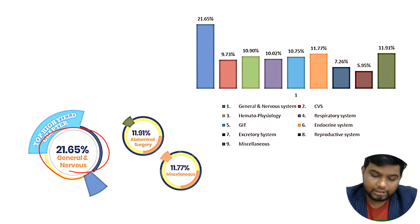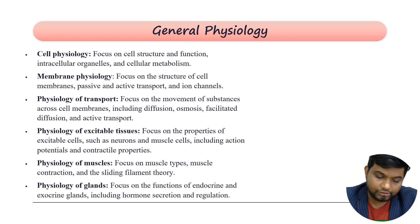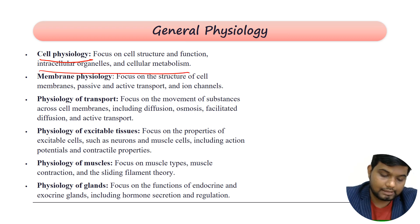So we proceed with each and every area of physiology. The first area is general physiology. In general physiology, the first focus will be cellular physiology — cell structure and function, intracellular organelles, and cellular metabolism. Then you have membrane physiology, where you focus on the structure of your cell membrane.